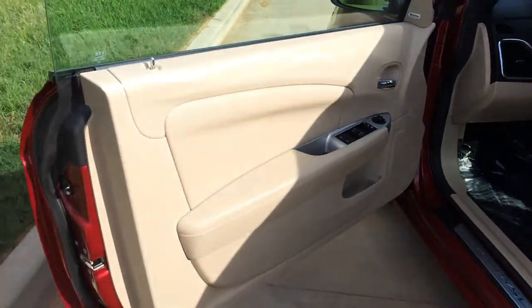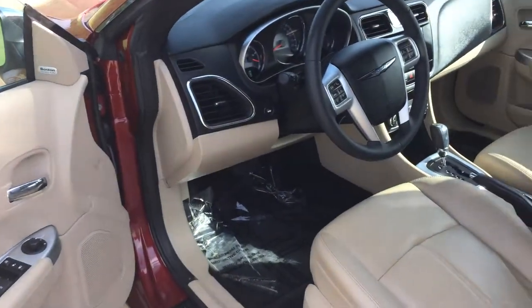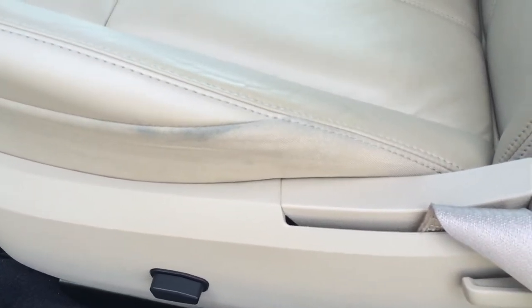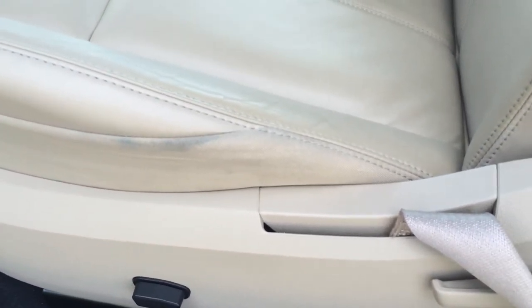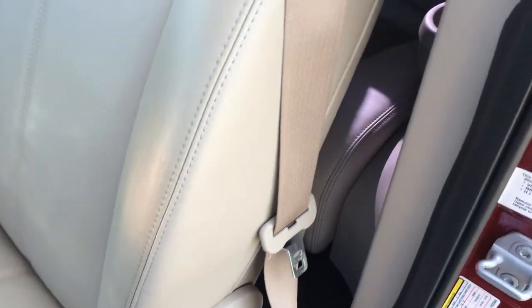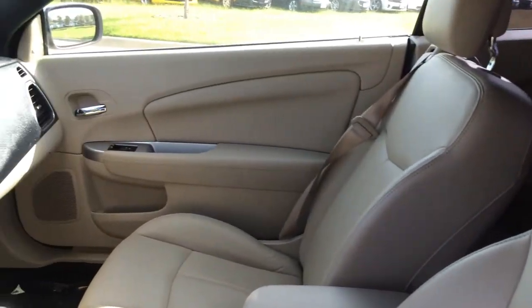Tan interior looks great on that crystal red. Interior looks just as good as the outside. There's a little bit of visible transfer from jeans sliding in and out from across the seat — no tears, just a little jean transfer. But other than that, it's in good shape all the way around, inside out.